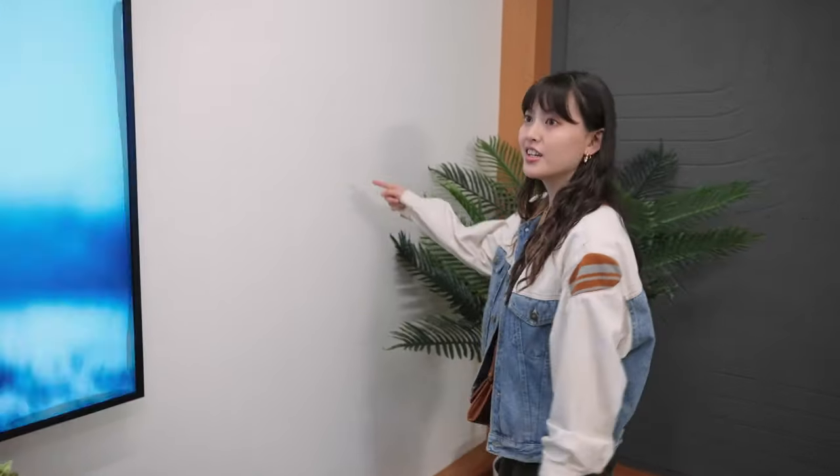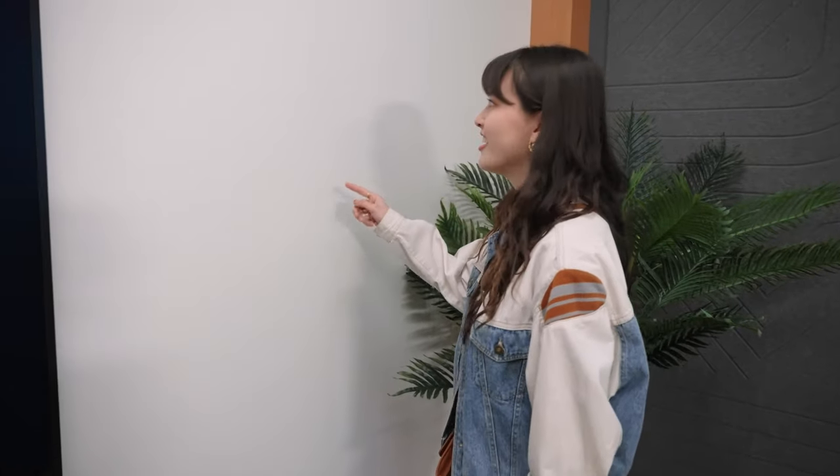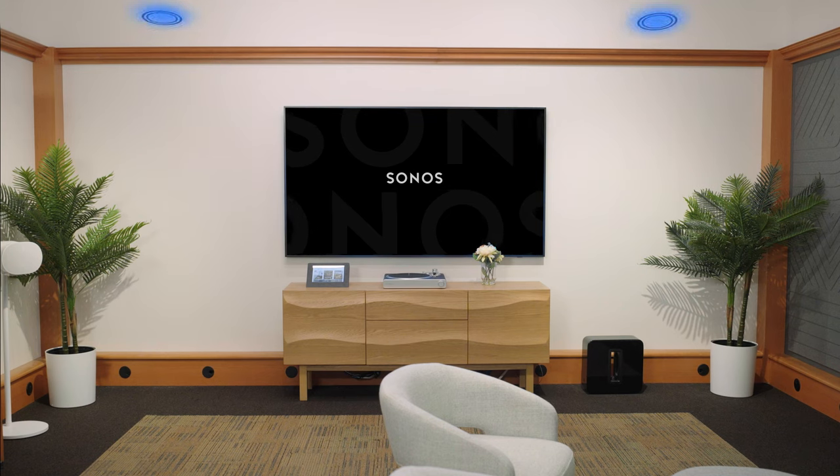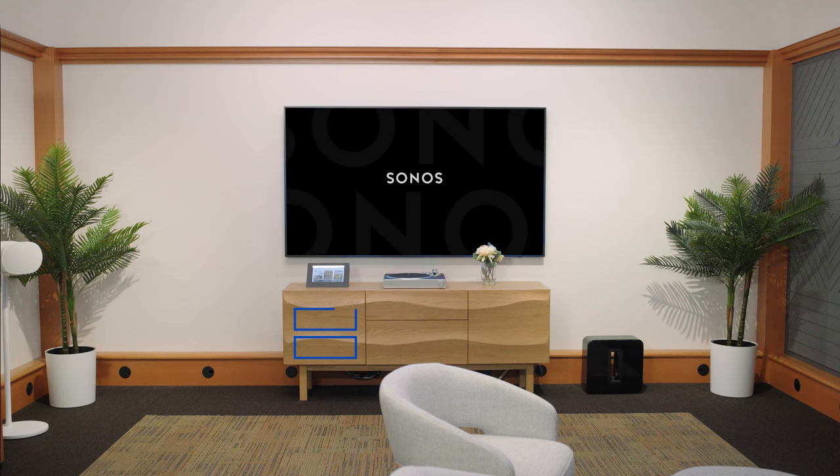Our 4.1 architectural audio experience is where you can check out high-fidelity audio through invisible speakers. Sonant's Invisible Series in-wall speakers and Sonos by Sonant's in-ceiling speakers are all powered by Sonos amps, designed to blend in with the aesthetics of your home.